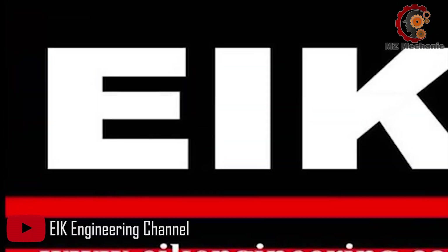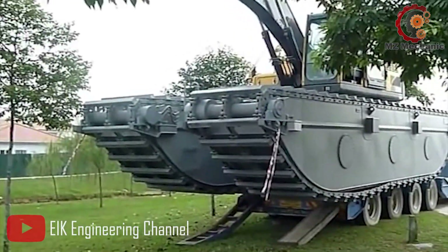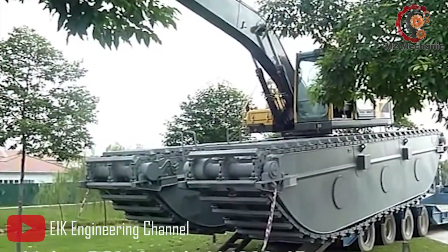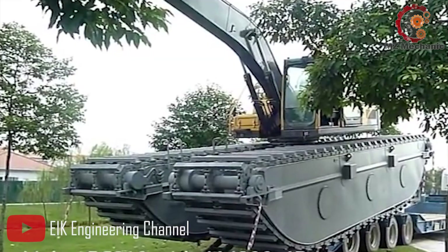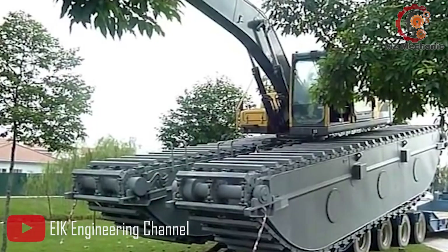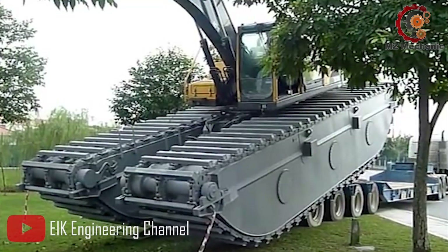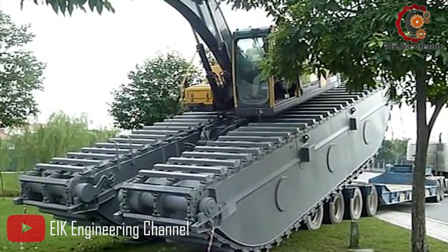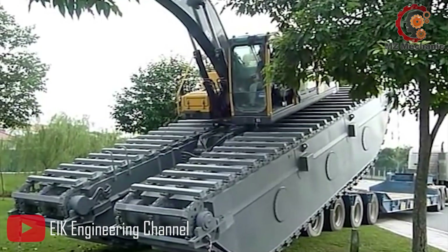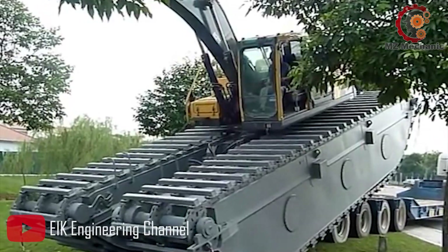Lastly, the impressive EIK Swine Excavator — a machine that's here to conquer tough terrain and bring a whole new level of power and excitement to your excavating adventures. The EIK Swine Excavator is a true beast, built to tackle challenging swamp and peak conditions with ease. With its powerful output, this machine can dig deep and handle heavy loads effortlessly. Say goodbye to getting stuck in the muck and hello to smooth and efficient excavations.